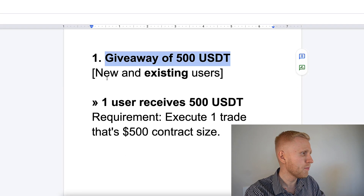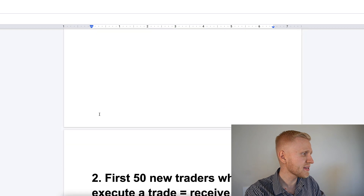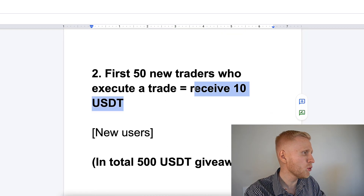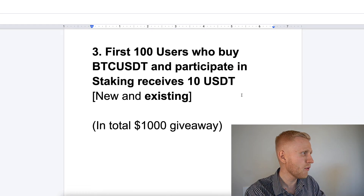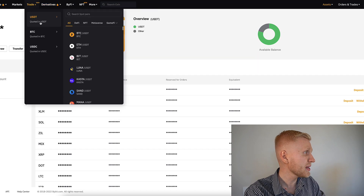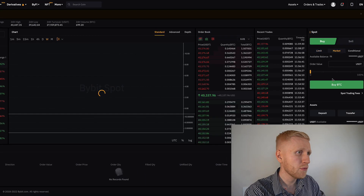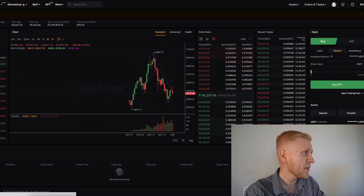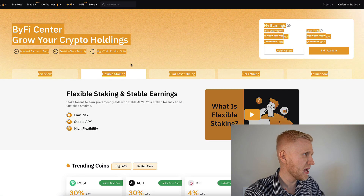We have a 500 USDT giveaway for the person who executes one trade that is at least $100 worth of contract size. We have a 10 USDT bonus for 15 new traders who execute a trade — that is in total another 500 USDT giveaway. And for the first 100 users who buy the BTC/USDT trading pair — when you come to trade, it's the first on BTC/USDT — if you buy some Bitcoin right here, you can also get a 10 USDT bonus if you participate in staking right here on Bybit center.